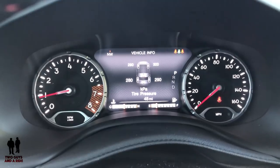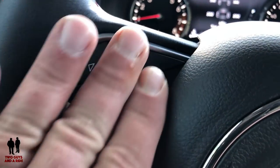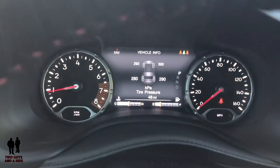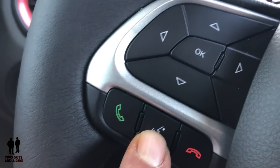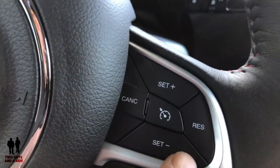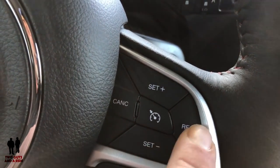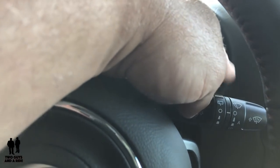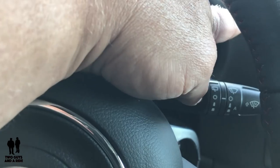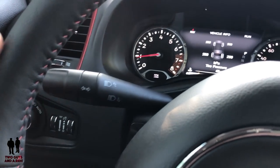Back on the steering wheel: cursor controls for the driver information screen, phone on/off, and voice command on the left side. On the right are cruise control — set, plus/minus, resume, cancel, and on/off. There are rain-sensing windshield wipers on the right stalk marked with an A for auto, and turn signals and flash-to-pass bright lights on the left stalk. The dashboard is very low-profile, giving you a good view of the hood and the street ahead.